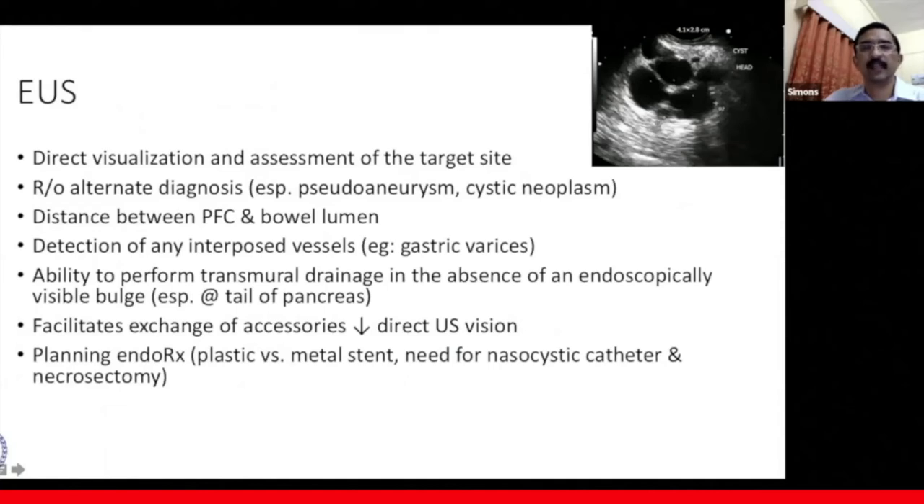EUS helps in direct visualization and assessment of the target site. It helps to rule out alternate diagnoses, especially pseudoaneurysms and cystic neoplasms. In a pseudoaneurysm, we might see blood inside with a vessel in close proximity feeding it. In a cystic neoplasm, we look for septations, mural nodules, and connection to the pancreatic duct. EUS helps in assessing the distance between the collection and the gastric lumen, which should be less than one centimeter, and helps to detect intervening vessels such as gastric varices. It facilitates transmural drainage in the absence of a visible bulge, especially in tail collections, and helps plan the type of endotherapy — metal or plastic stent, number of plastic stents, need for nasocystic catheter placement, and need for endoscopic necrosectomy.